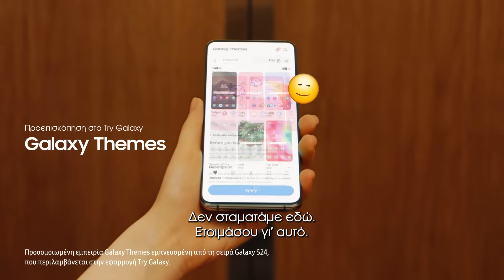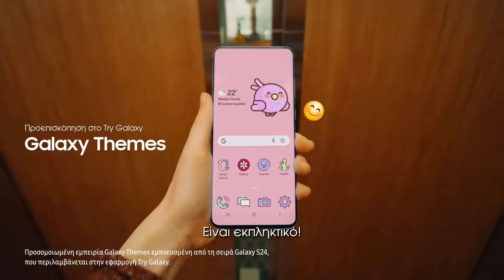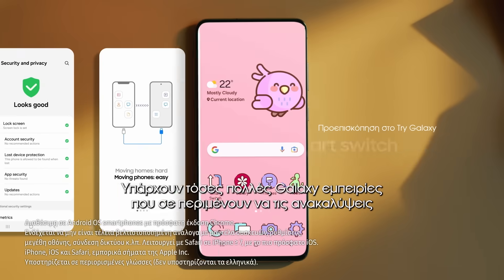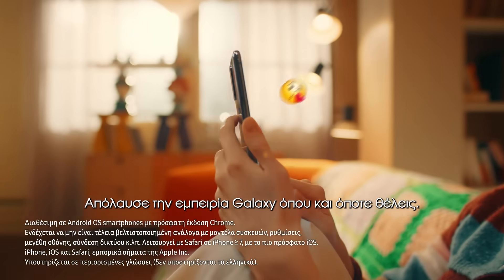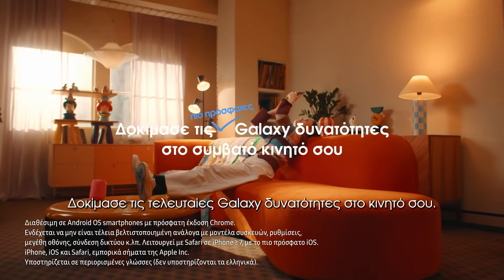We can't stop now. Get ready for this. Just follow me and try it out like this. It looks amazing! Now it's over to you. There are so many Galaxy experiences waiting for you. Enjoy TryGalaxy whenever, wherever. Try the latest Galaxy on your phone.